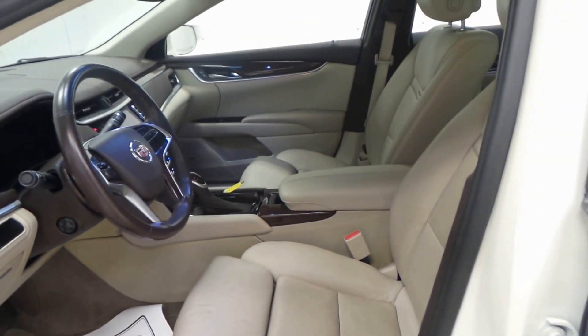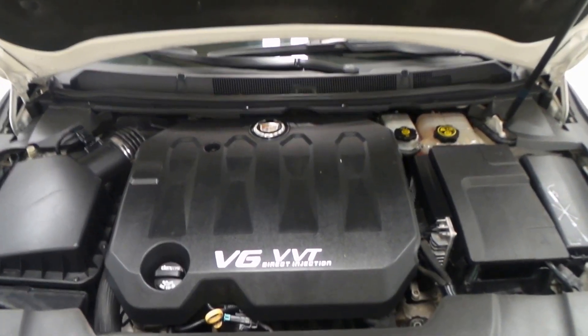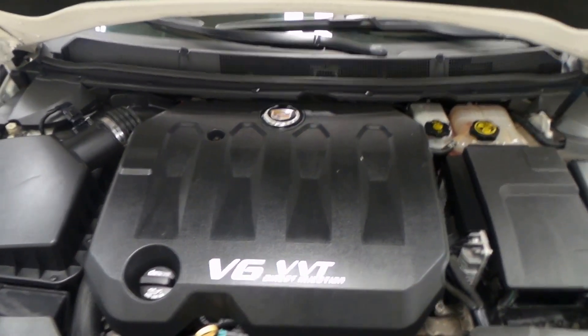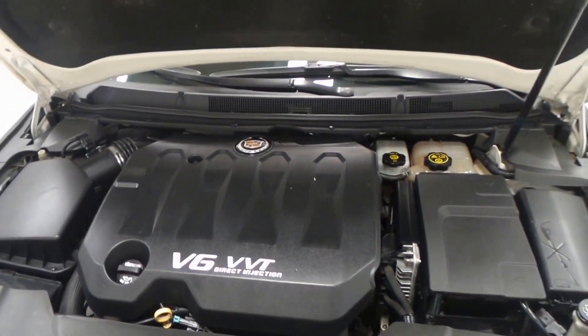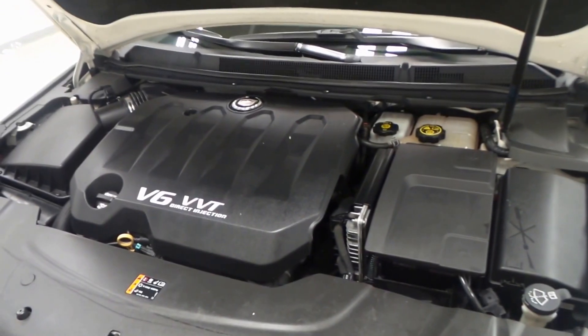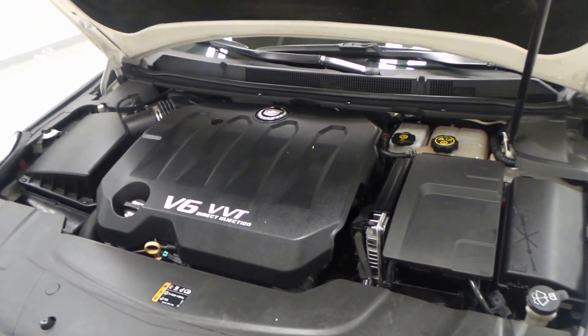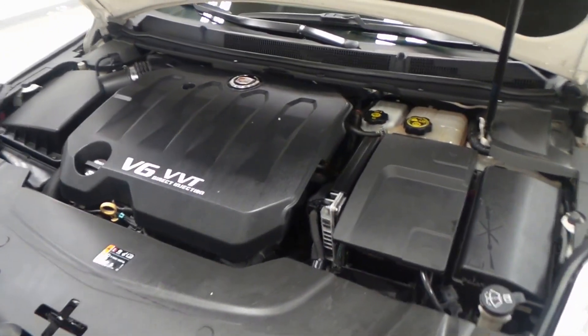Bose stereo, top of the line car audio. Under the hood we have a 3.6-liter V6 VVT — variable valve timing, direct port injection engine. Extremely efficient, a lot of power for passing or anything, while still being very good on gas.